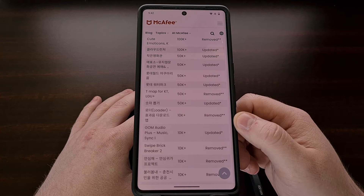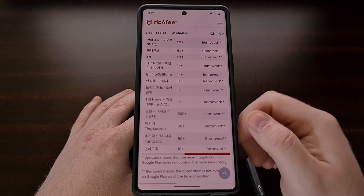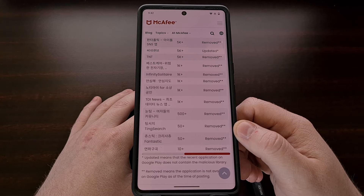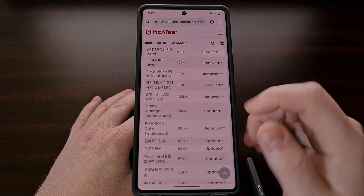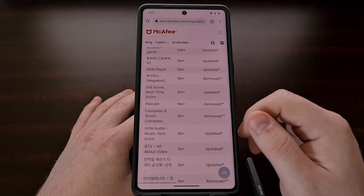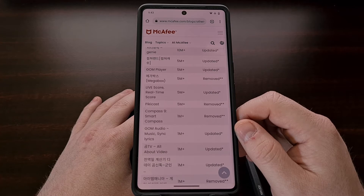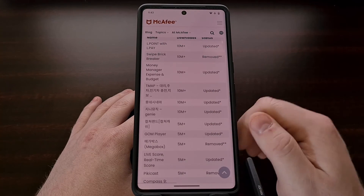Google Play Protect does a good job of notifying people when they have a malicious app like this installed on your device. But remember, these also came from a different app store as well, and many of those do not offer these types of protections. So I would suggest that everyone go through this list manually one at a time to see if you have any of them installed on your smartphones or tablets.